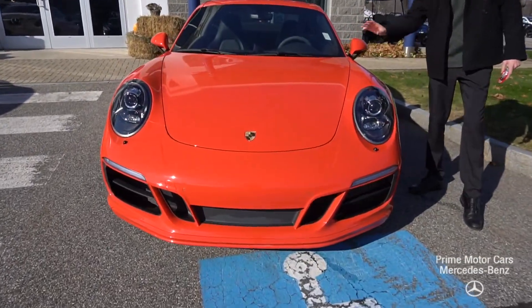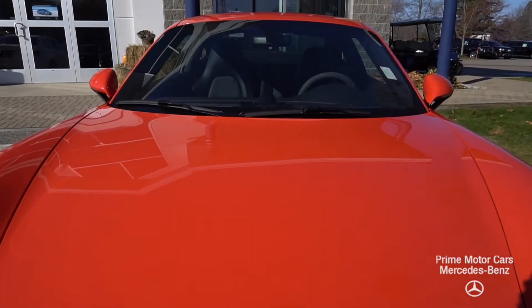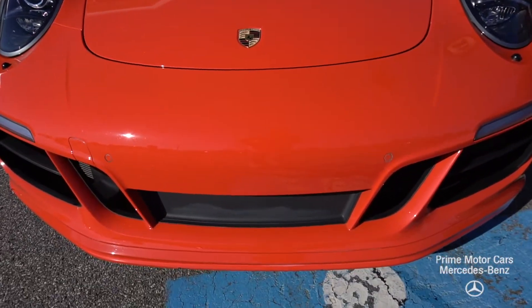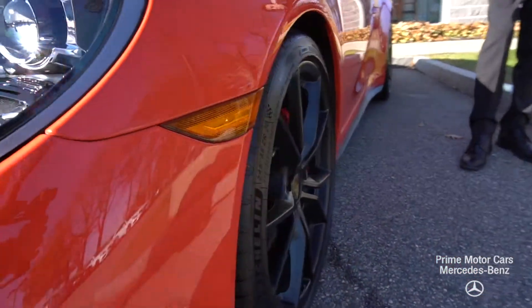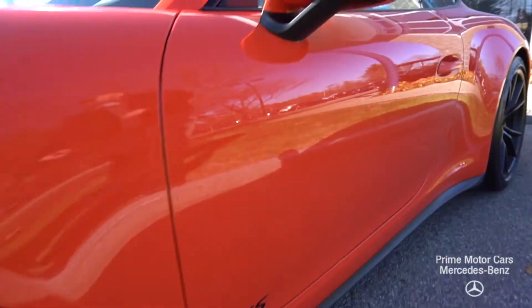We'll start right away with this lava orange paint — this is a $3,100 optional paint extra and it looks absolutely amazing. As we come along the side of the car, we have our LED headlights up front, our full blacked-out rims with red brake calipers, so that orange and red contrast really nicely and ties it all together.